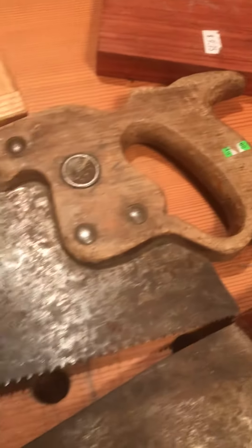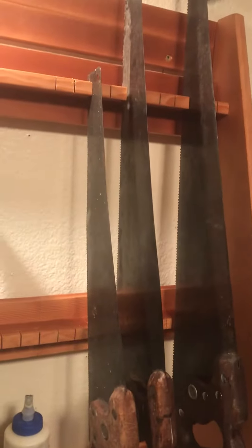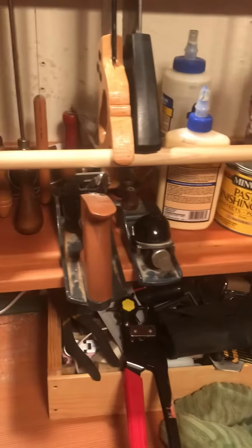And then this is a crosscut saw. They're both distant. I'm going to refile it into a rip saw to match this one here, which is a crosscut saw. So I have two of each. I have one more crosscut saw to get.